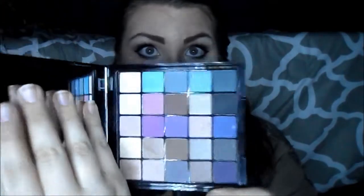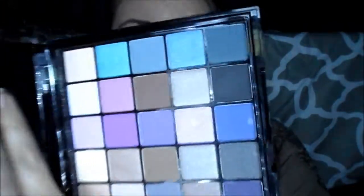It says it comes with 25 eyeshadows, three blushes, and seven lip glosses. I've already used some of these products — I actually used some of the eyeshadows for the makeup look I'm wearing today, which are really nice. They came off really pigmented. I can't wait to try out all of them.